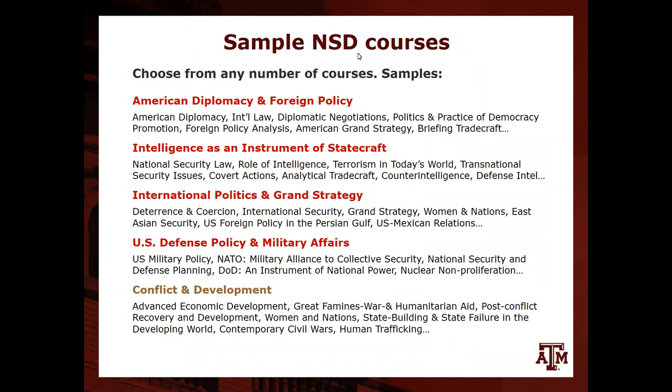Each area of study has at least six to fifteen classes listed underneath it to choose from, though not all are offered every semester. Sample courses from intelligence include security law, role of intelligence, terrorism in today's world, transnational security issues, covert actions, analytical tradecraft, counterintelligence, and defense intelligence. Conflict and development — which sits between development and security and works with both tracks — includes courses on famines, war and humanitarian aid, and post-conflict recovery and development.